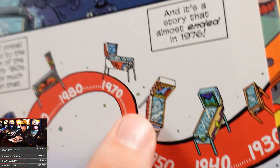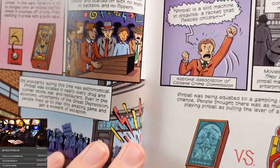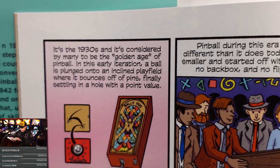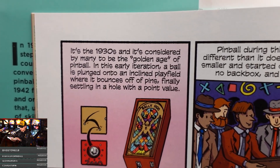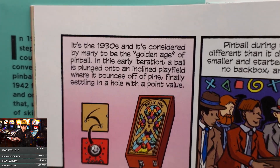'The story of pinball isn't just tied to the arcade boom of the late '70s, early '80s — it goes back much further than that.' Look at this — 1930! 'It's the 1930s, and it's considered by many to be the golden age of pinball. In this early iteration, a ball is plunged onto an inclined playfield where it bounces off of pins, finally settling in a hole with a point value.' Looks amazing — my kids are begging me for it right now.